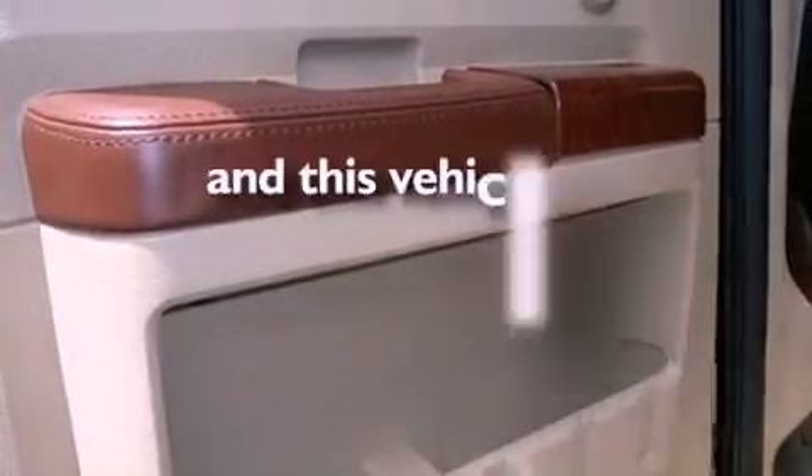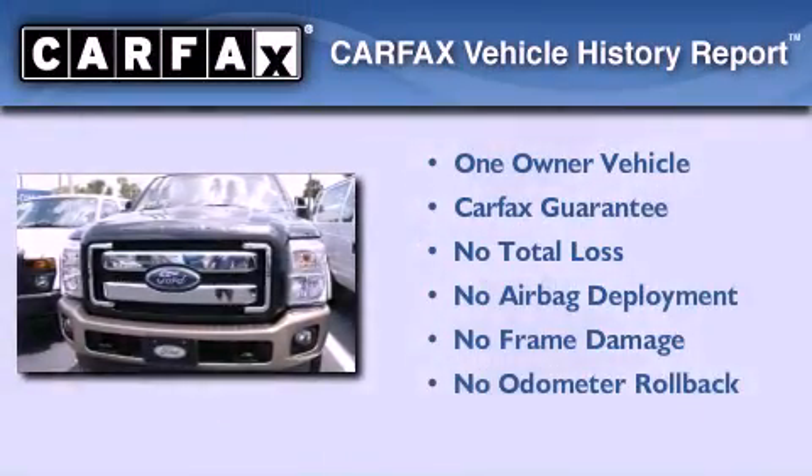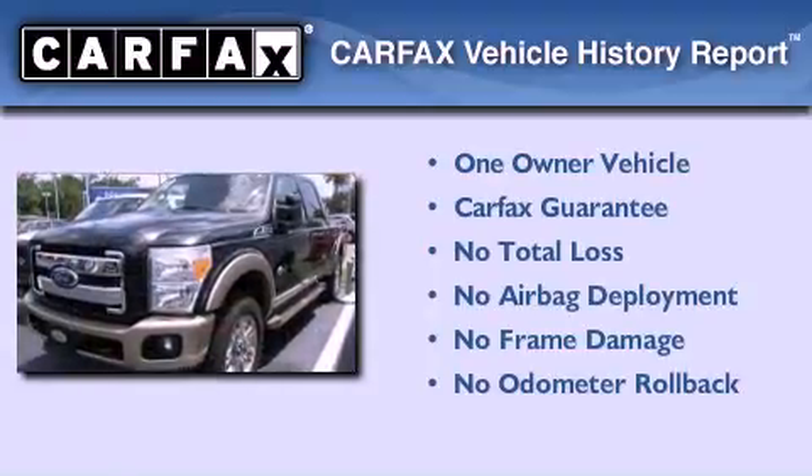This vehicle has less than 15,000 miles. This Ford has had only one owner, and it qualifies for the Carfax buyback guarantee.